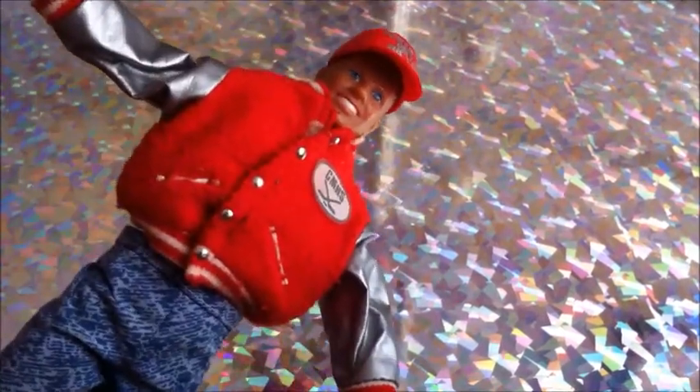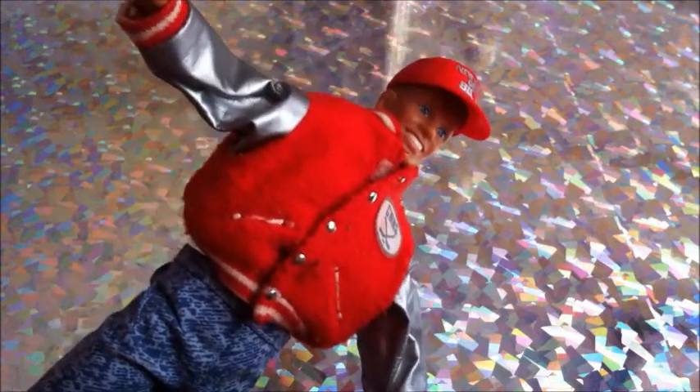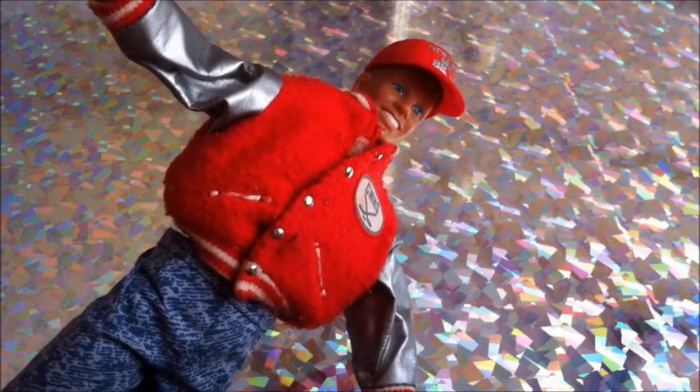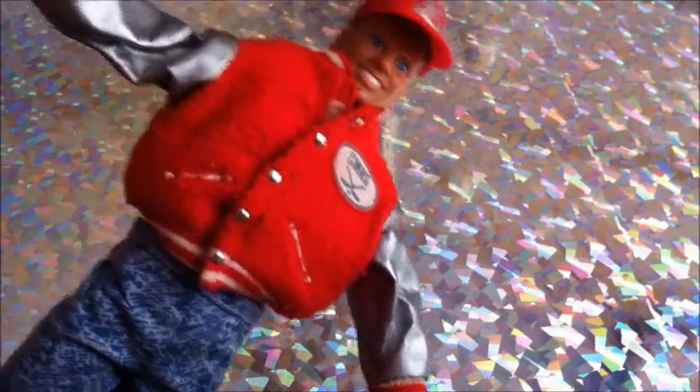I found a Joey McIntyre figure — he was so cheap, he came in that bag I mentioned earlier. Nice jacket though.